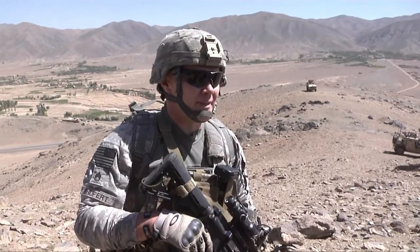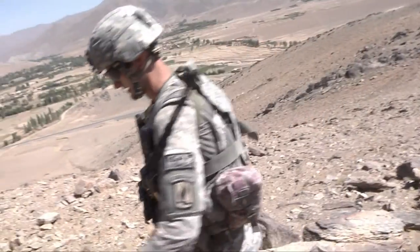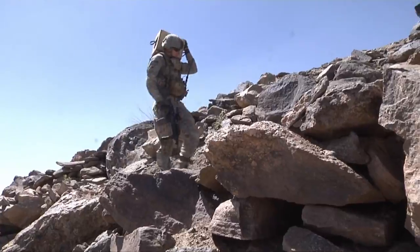We're staying about 50 meters behind. Afghanistan's Wardak Province — a grueling, unforgiving terrain. Under heavy combat load, every step has purpose.